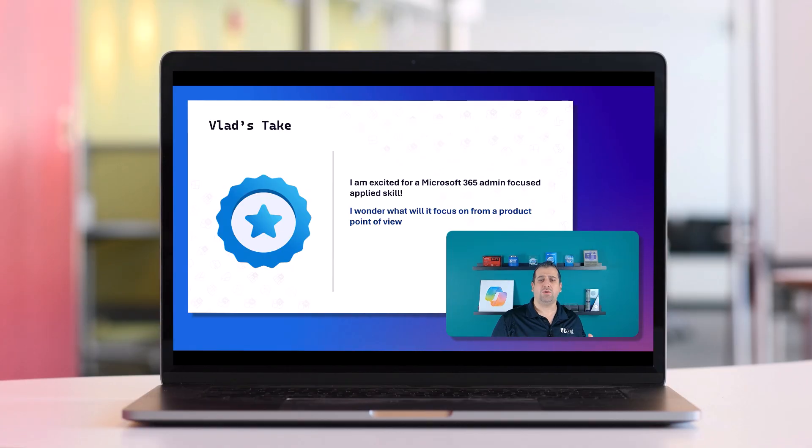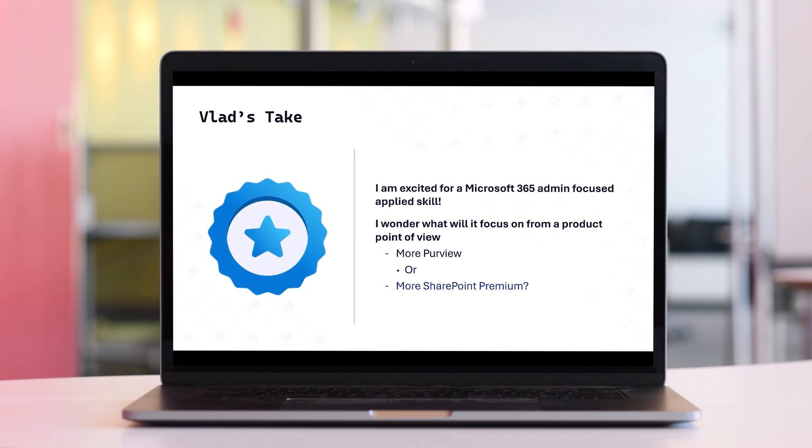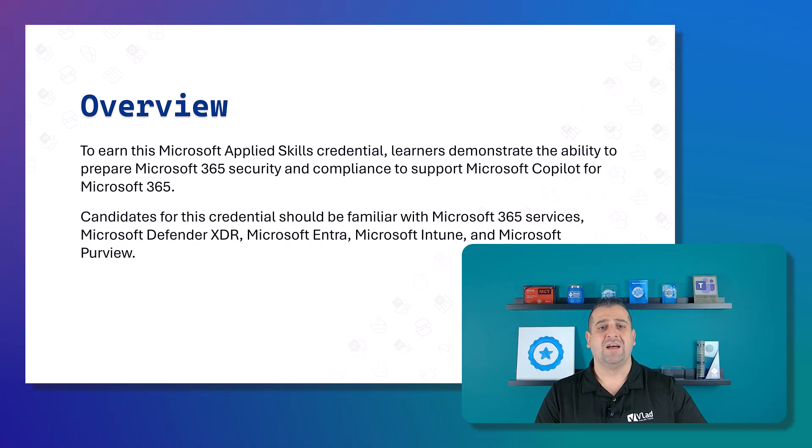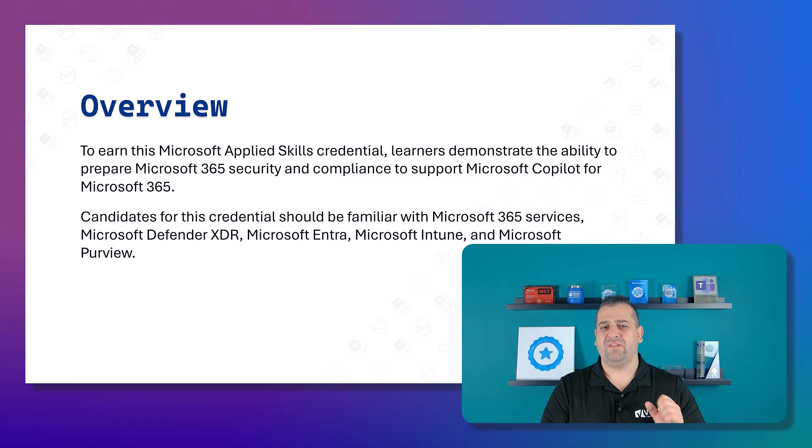Last week I did a video about this credential coming up, and I wasn't sure if it was going to be a lot of Purview or a lot of SharePoint Premium. I'll be honest, I didn't really expect to have Defender XDR and Intune in there, so I'll definitely have to study a little bit before I go take this Applied Skill.